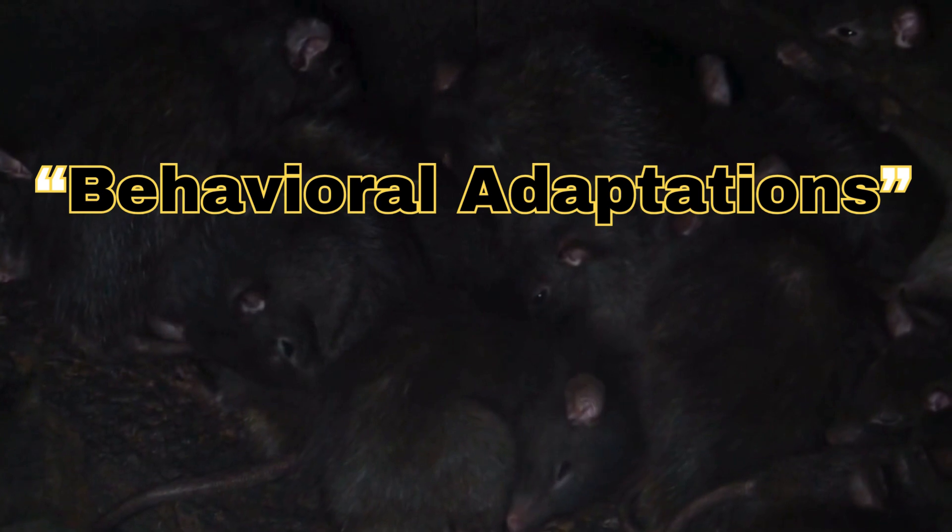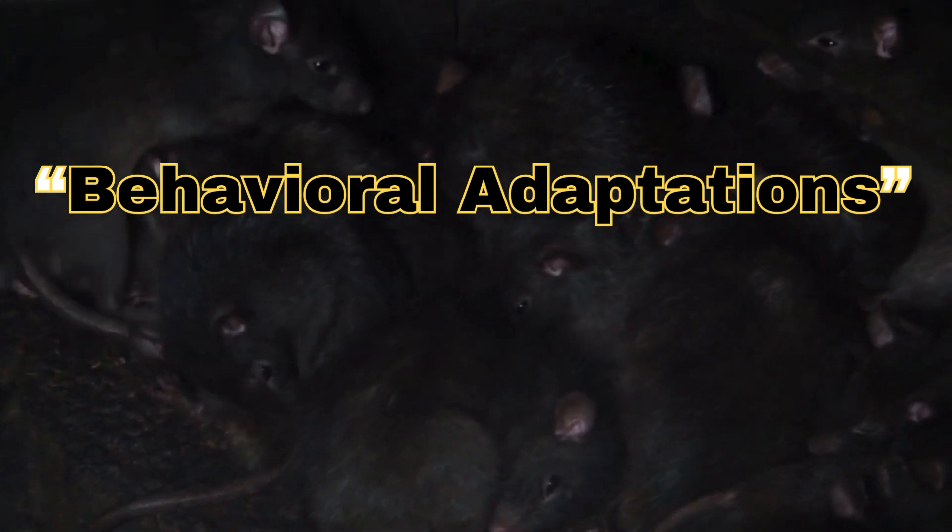Behavioral adaptations. Nocturnal lifestyle: avoids the scorching daytime heat.